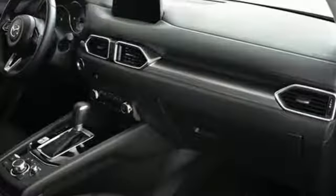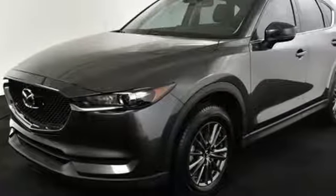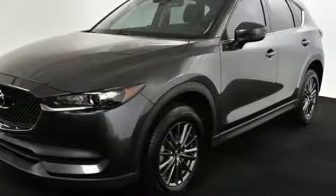The cabin is built for both enjoyment and rejuvenation with Mazda Connect infotainment system, touchscreen display, and Bluetooth. The rearview camera and smart city brake support